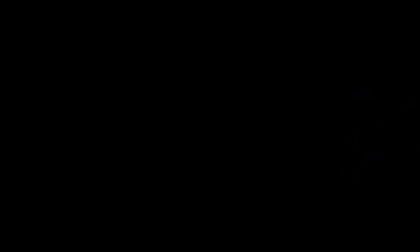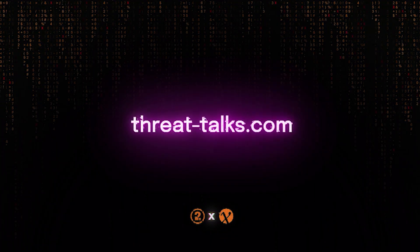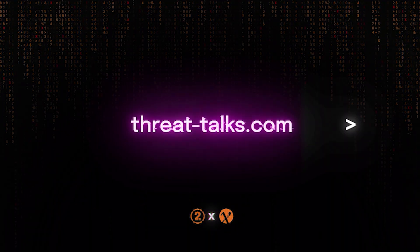Thank you, Juri. Thank you, listeners. I hope to see you next time and that you learned something. If you haven't already, please like and subscribe. Thank you for listening to Threat Talks, a podcast by Ontuit Cybersecurity and M6. Follow Threat Talks to stay up to date on the topic of cybersecurity.